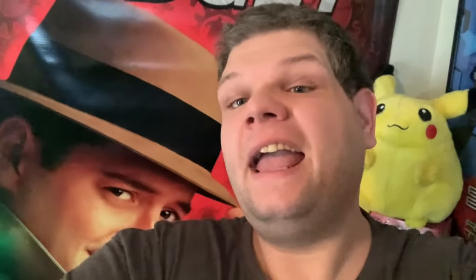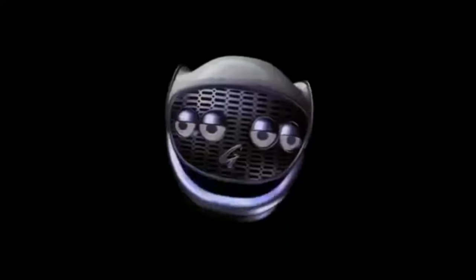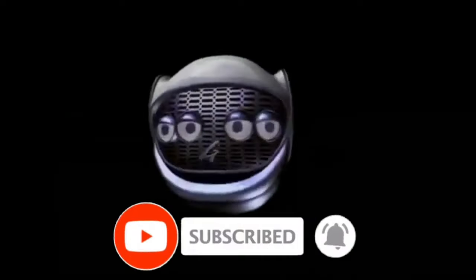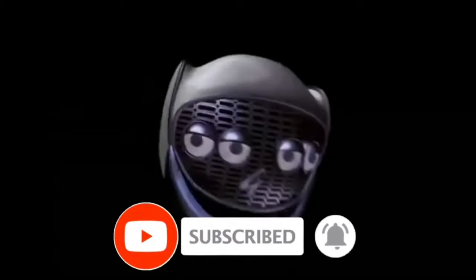Anyway guys, that is my Inspector Gadget movie collection. No, I do not have the DVDs or anything like that - those are pretty simple to show off. But showing stuff like this off is always fun to do. I hope you guys enjoyed. Tell me what your favorite item in this collection was - comment below, and let me know if you enjoyed this movie when you were a kid. As always, I'll be back with more videos soon. Don't forget to subscribe to Cody's House of Geek and go check out the rest of the videos on my channel. See y'all there.